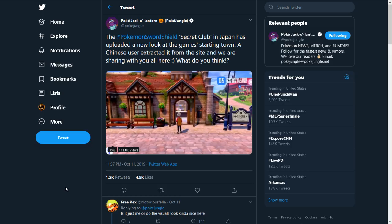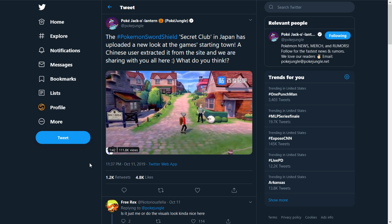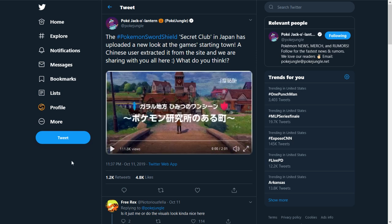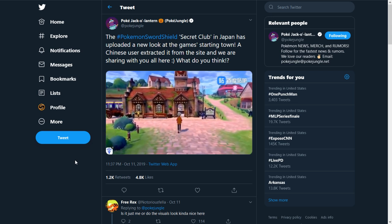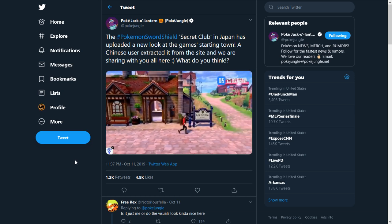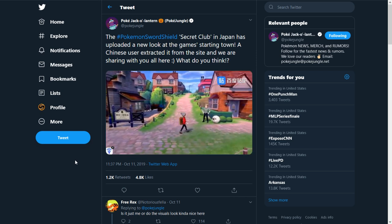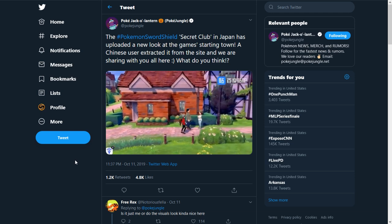I'm pulling up a tweet from PokeJungle — I'll leave them linked in the description, along with Serebii. The Pokemon Sword and Shield secret club in Japan uploaded a new look at the game's starting town, a Chinese user extracted it from the site. Looking at the video — the graphics are amazing, look at the ground. There's a building where you get clothes for the first time, maybe a train station. There's a dude with his Wooloo just chilling there, staring at you. The houses look so much more detailed than normal Pokemon games.